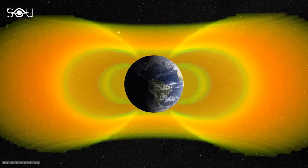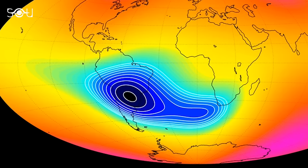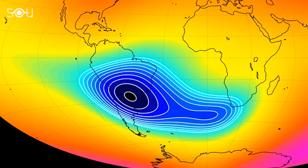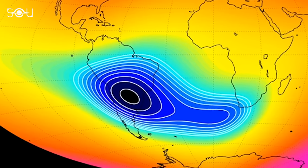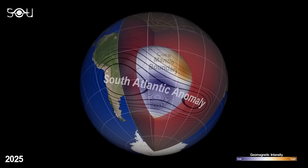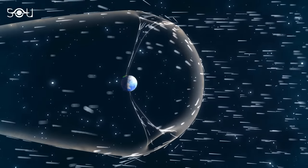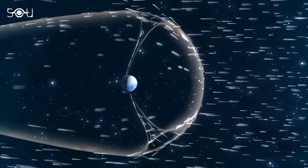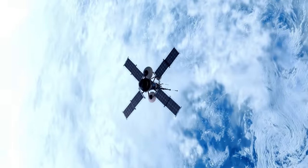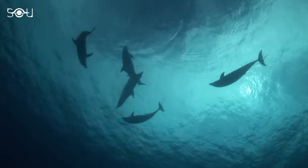Something weird is happening with the Earth's magnetic field, and NASA has expressed their concern. A vast region of lower magnetic intensity is stretching out between South America and Southwest Africa, leading to a strange dent in the Earth's magnetic field that's splitting and growing. This anomaly, known as the South Atlantic Anomaly, has perplexed scientists for years. But what's the reason behind this vast expanse of lower intensity? Why is it so important for NASA to track it? And most importantly, does the South Atlantic Anomaly affect life on Earth in any way?